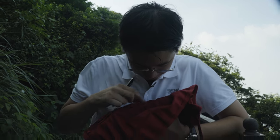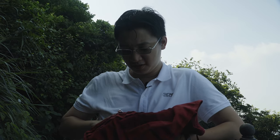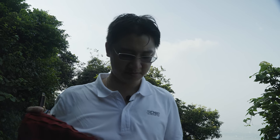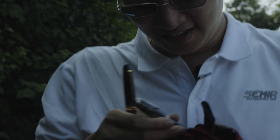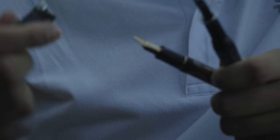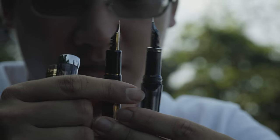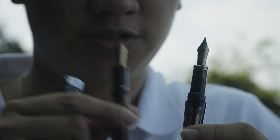The only direct competitor it has is the Twisbi VAC 700. Size-wise, they are very similar — same length. If you uncap them, the Pilot is a little bit more graceful about where the threads are; it's less of a jump, sleeker. Nib sizes are very similar, and the filling system is the same. So there's the VAC 700 and the 823.